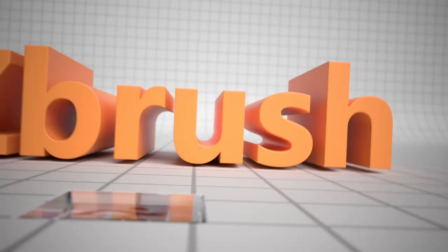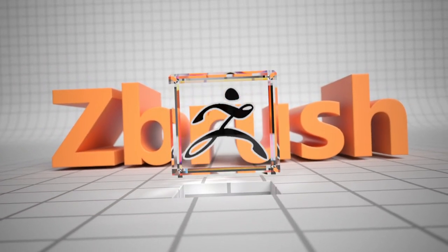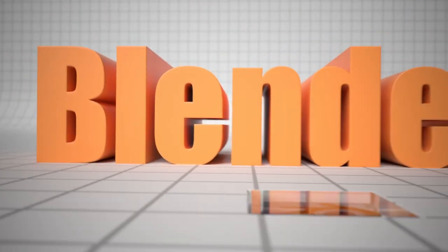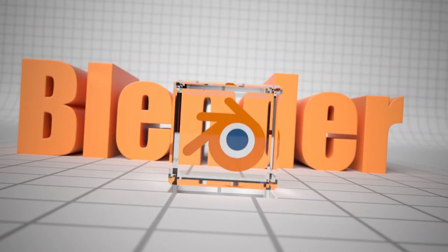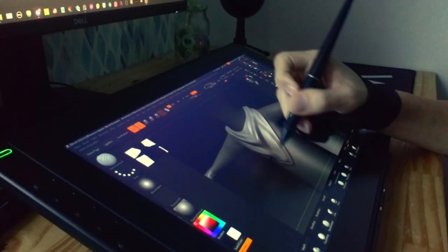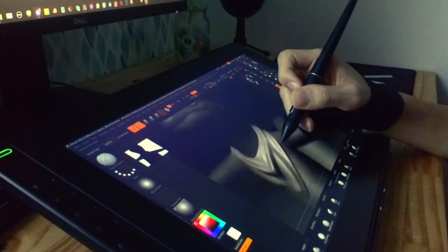Now I use a software called ZBrush — god I love ZBrush — and you can have it for 10 dollars if you are a student. Or you can also use Blender, which is the best free software for making 3D. You can do almost everything in the software, so if you're new to 3D and you want to discover it, I really recommend you to download Blender. I'll throw a link in the description.